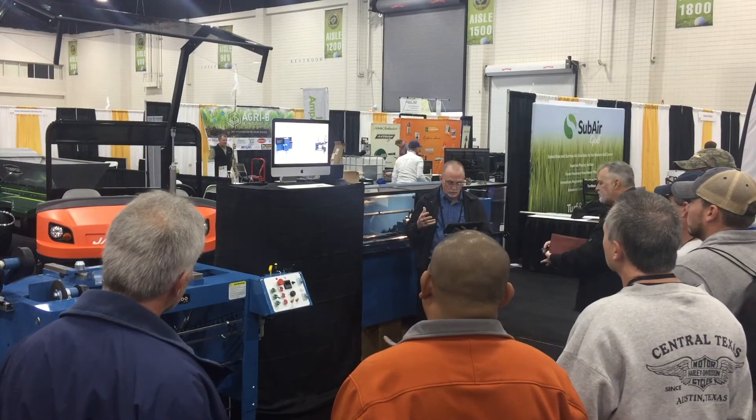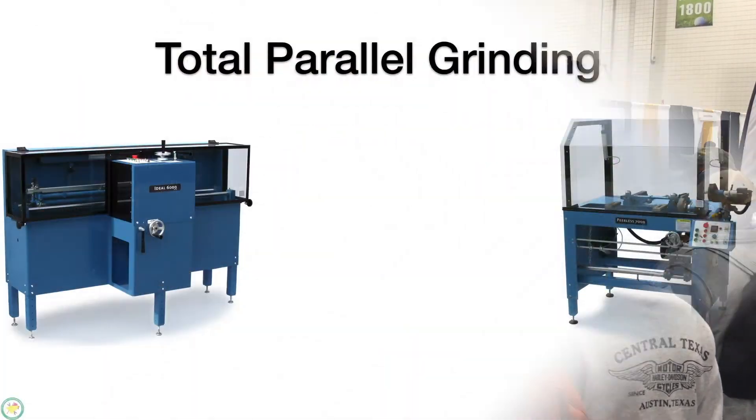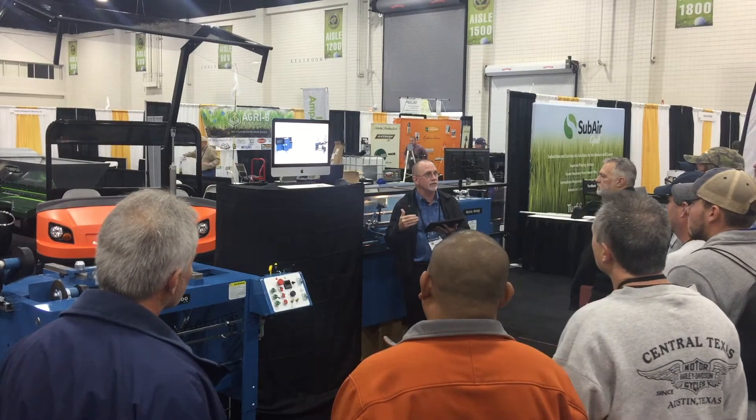What we do with our system — total parallel grinding — is grind straight to within a thousandth of an inch. Everybody should be able to do that, and it eliminates the need for back lapping.